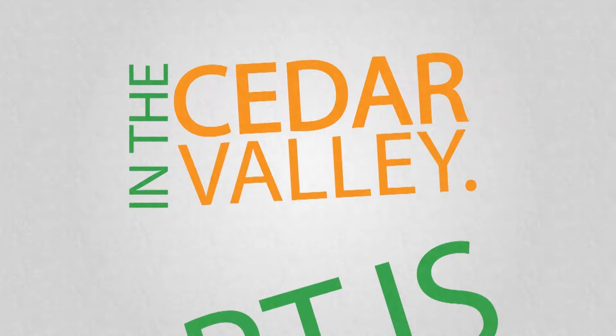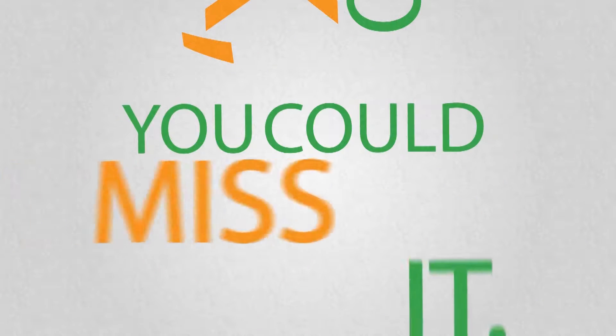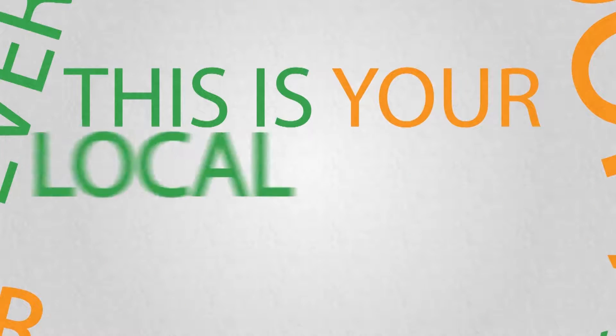Art is thriving in the Cedar Valley. It's everywhere. But if you don't know where to look, you could miss it. This is your local arts perspective. This is the Arts Overlook.